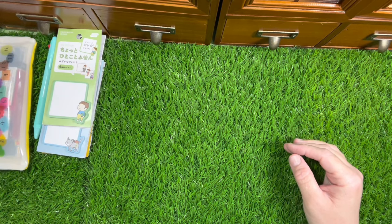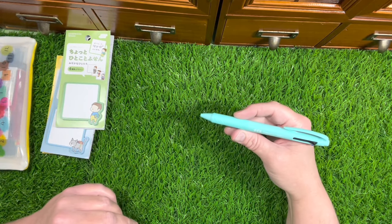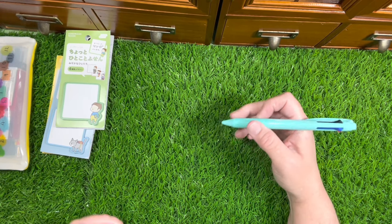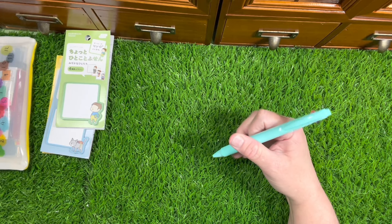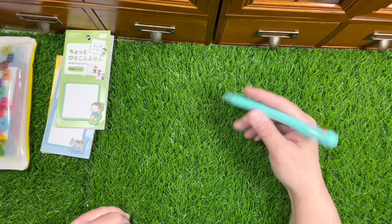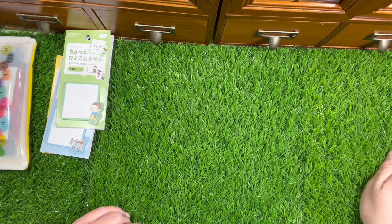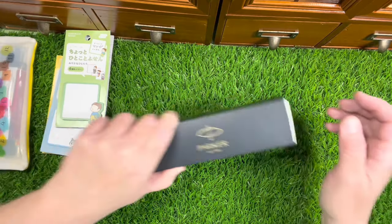And that came with this pen - this is a Uni Style Jetstream. It has three colors plus black, blue, and red, and it writes really nicely. This is the mint color - I think last year was navy.